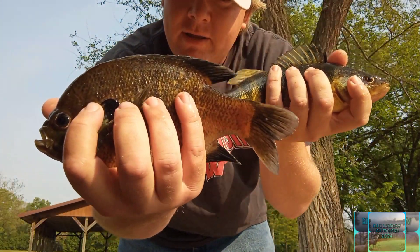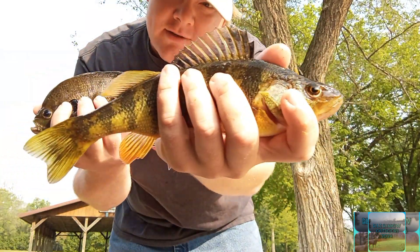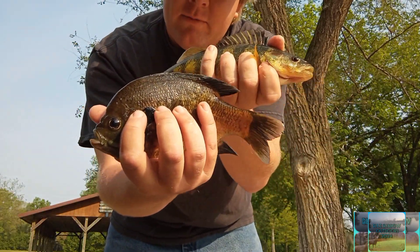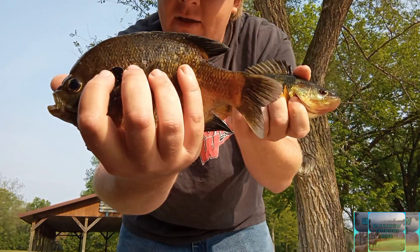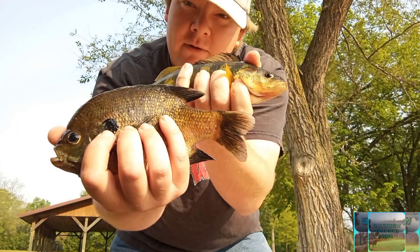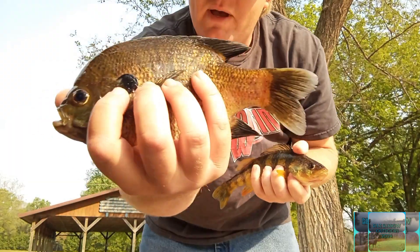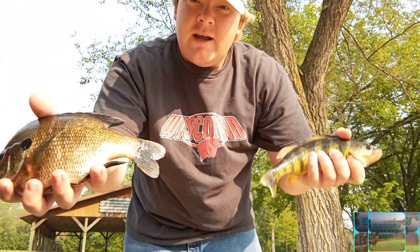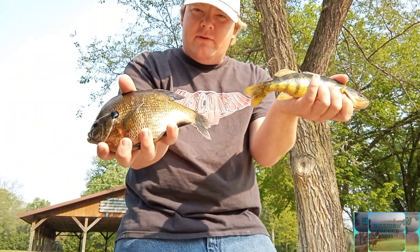That's it for this morning. Our nicest bluegill right there — I picked the right one. That's our nicest yellow perch. We're going to be leaving here for a while, go do something else, and we'll be back in the afternoon. We got seven in total of perch and bluegills — three perch and then the rest are spawning bluegills. See you later for the afternoon to see what happens.